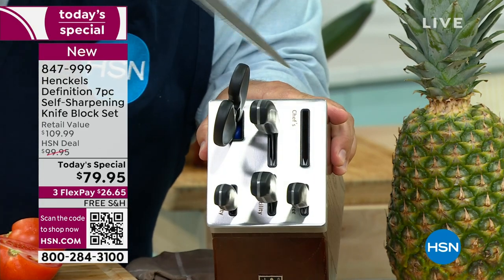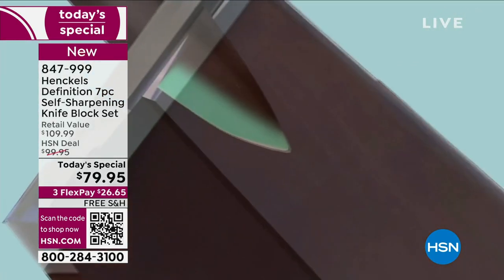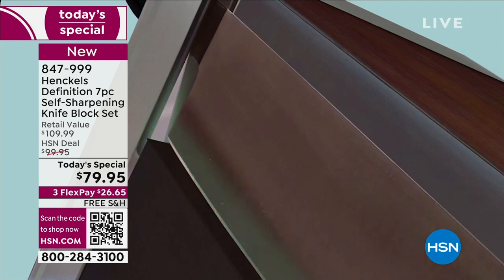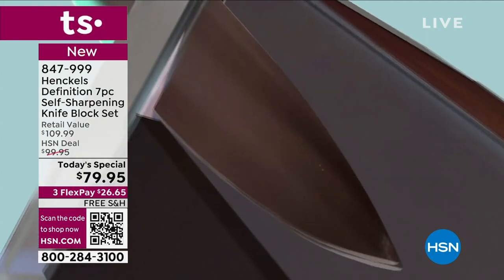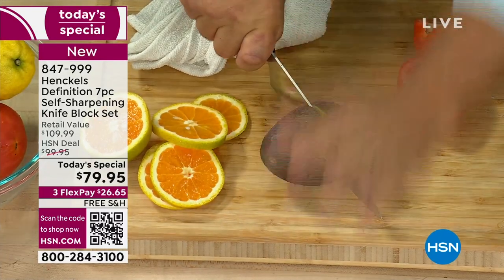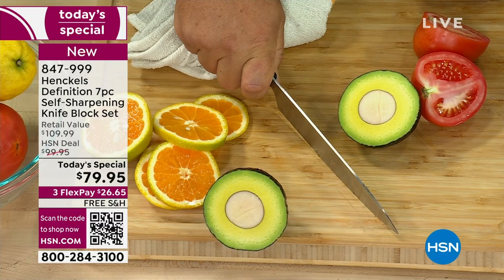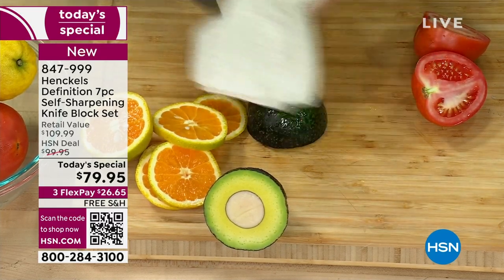We have built-in sharpeners in each opening. Every time you slide a knife in, it sharpens back to 95% of its original factory sharpness, so you're always going to have a razor-sharp knife. It doesn't matter if you happen to hit a ham bone, a peach pit, maybe an avocado, and then hit the countertop or cutting board. Every time you put it away and take it back out, it's going to sharpen itself.